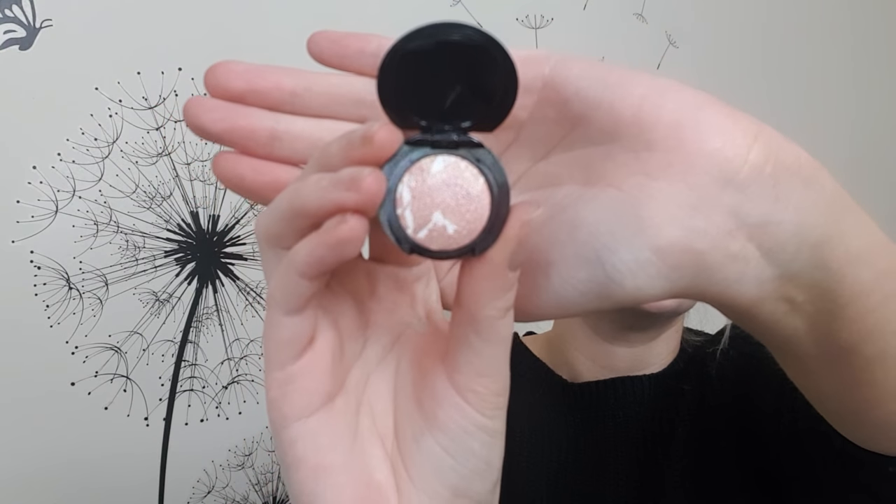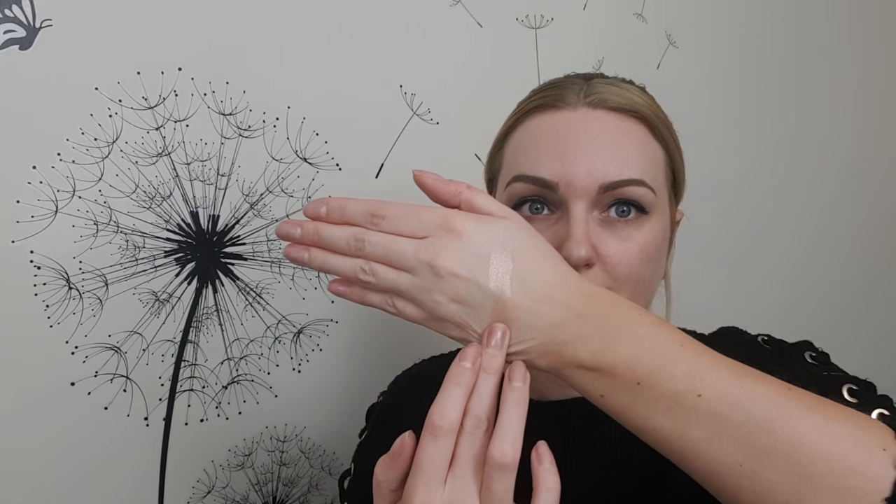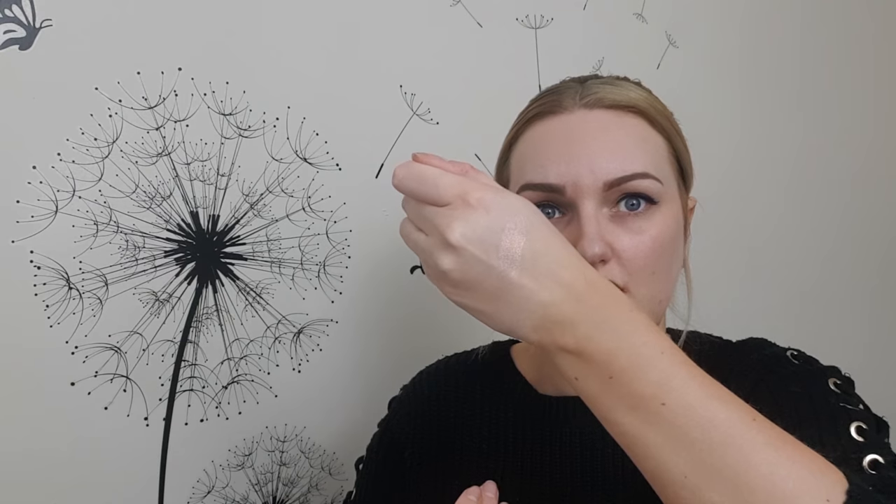That is really really small, but the color looks quite nice — let's give it a quick swatch. Oh, that is nice! I like that a lot, that's really pretty. The RRP price for this Model Co Baked Highlighter is £24. Obviously this is just a sample size — the real size is much bigger than this.